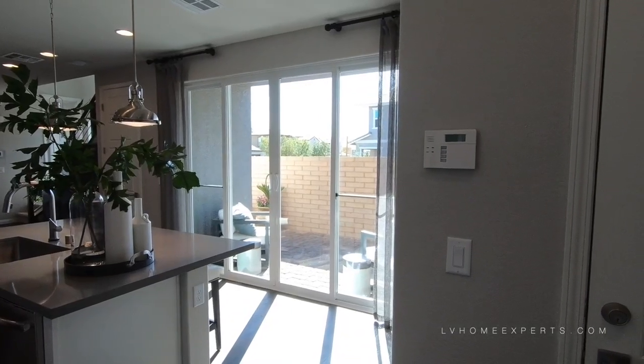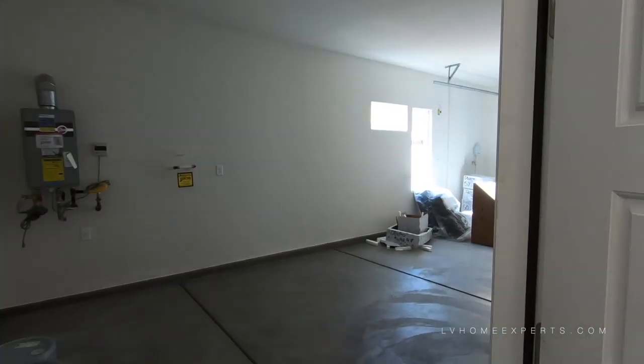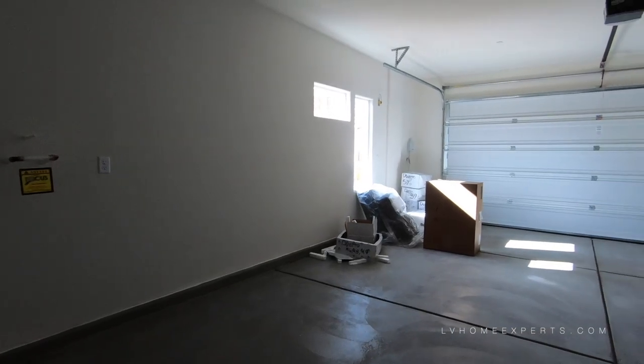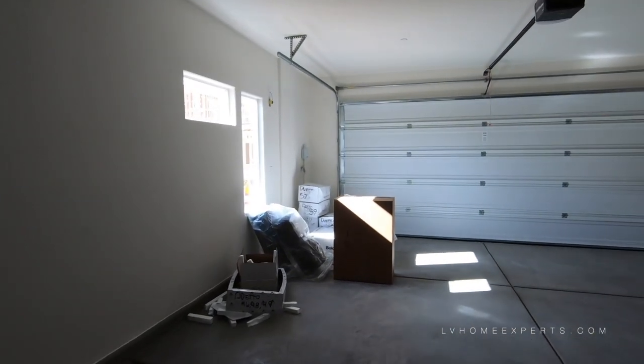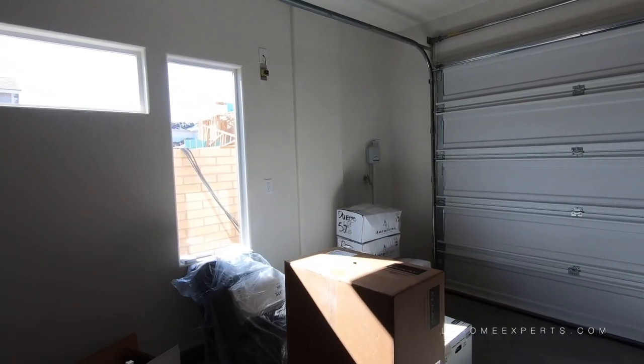You also have a nice courtyard here with a vinyl six-foot slider. Here is the two-car garage — let's go in real quick. As you can see, this two-car garage has a window which is really nice and brings in a lot of natural light.